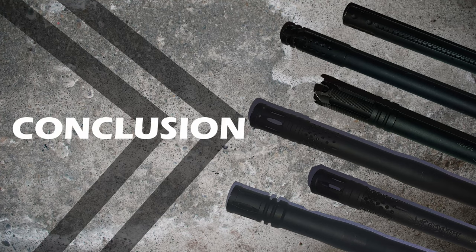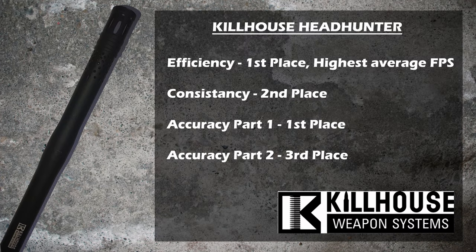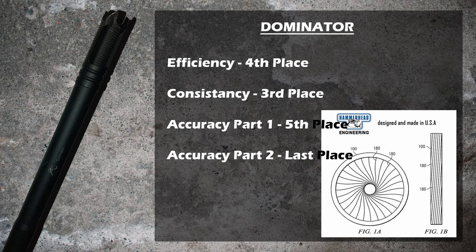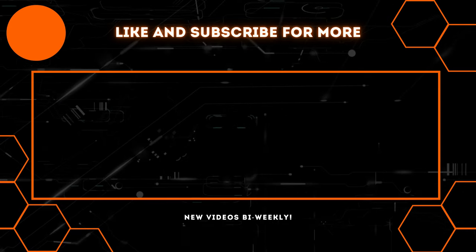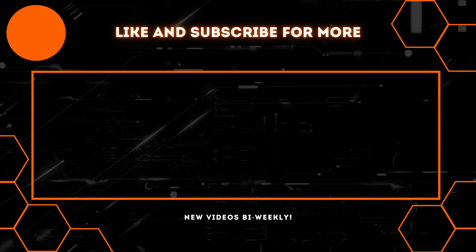Finally, it's conclusion time. Taking all aspects into consideration, the results come in as follows: in first place, having two first places, a second place, and a third place; J&J Ceramic in second place with two second places, a first place, and a fourth place; third, the Labco Big Shot Assault barrel with a first, second, fourth, and last place; then second to last, the Dominator barrel; followed in last place by the Tiplins Straight Line. For more tips and tricks regarding MagFed, click on the playlist on the right, and for some action-packed first-person view videos, click on the playlist on the left. Until next time, cheers.